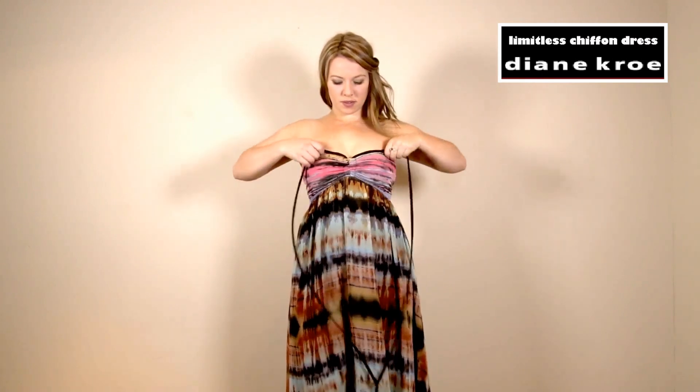Now I have the bust area in the large format, but this is all adjustable, so I'm just going to push that down and tie it in front. This gives you just a different neckline for a strapless look.